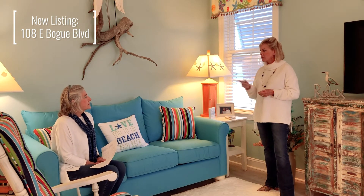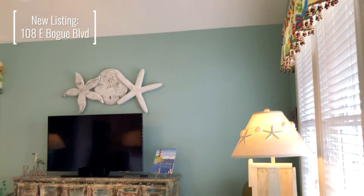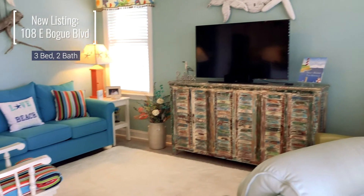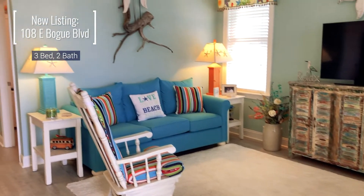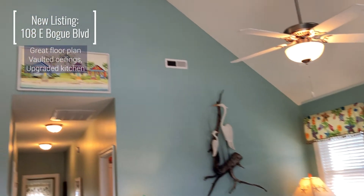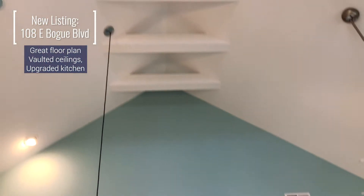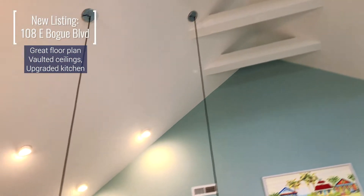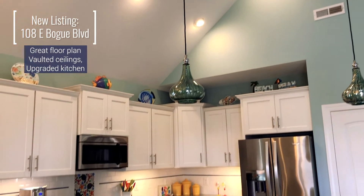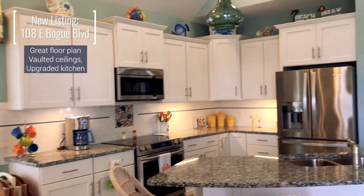I just wanted to go over a few of the features. What I've seen so far: three bedrooms, two beautiful baths. The layout in this house is very open and easy to live in. Vaulted ceilings. The kitchen is lovely — updates include granite countertops, stainless appliances, and the backsplash is an upgrade for this area home.